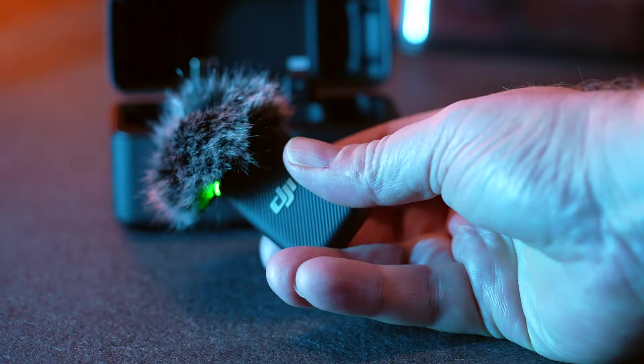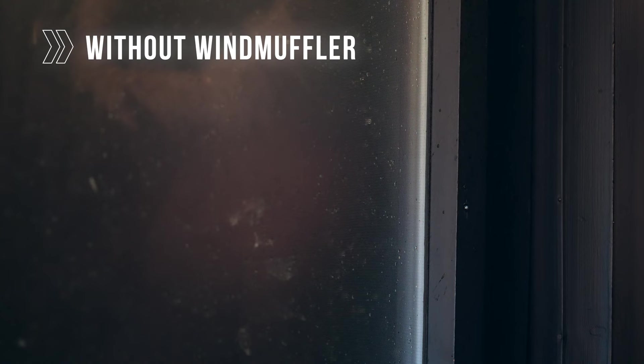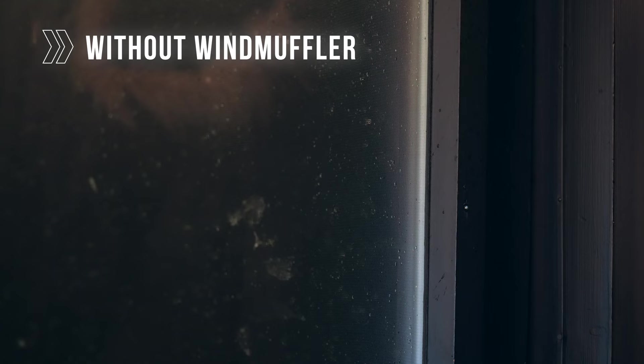For those who have tried to record outdoors, this is essential for good audio. This is an audio test of the DJI Mic wireless system outside in the rain and wind.